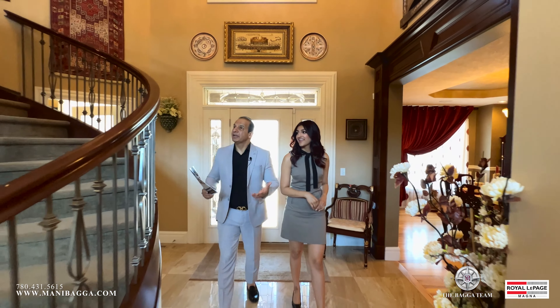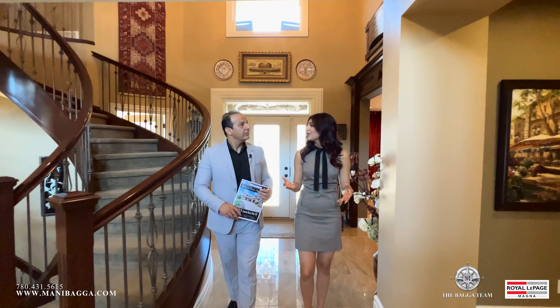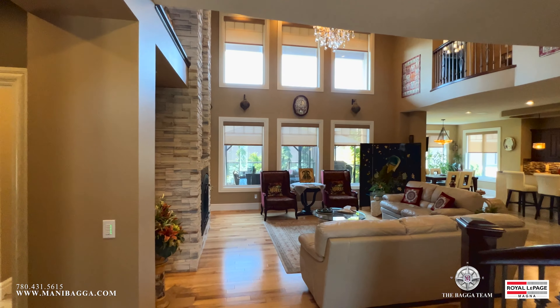I love the staircase of this property. I love how open it is — you just have such a grand entry.